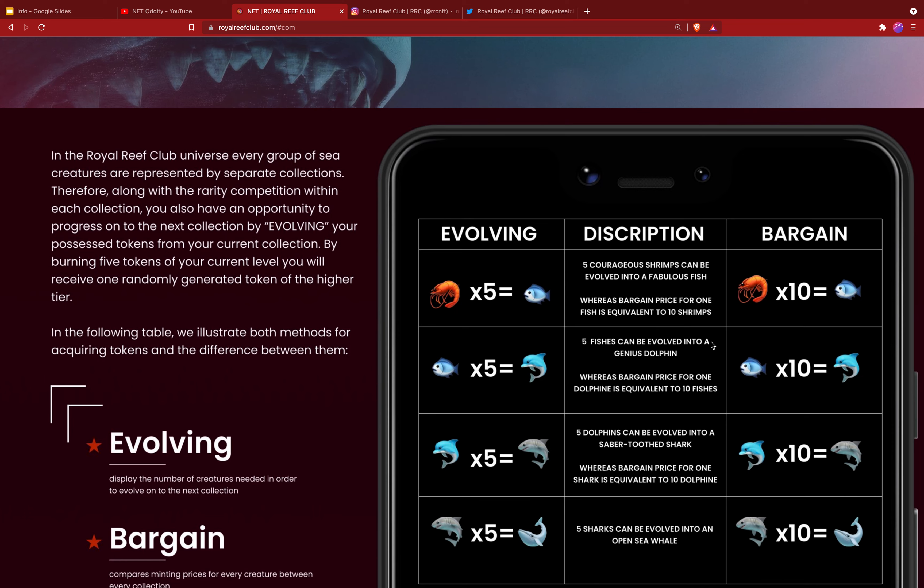There are 10,000 shrimp randomly generated from 210 hand-drawn traits. For the fish, there are 2,500 total — 2,000 are reserved for evolving and 500 will be in the bargain sale, randomly generated from 160 hand-drawn traits. For dolphins, there are 600 total — 500 reserved for evolving and 100 for sale — with 130 hand-drawn traits.